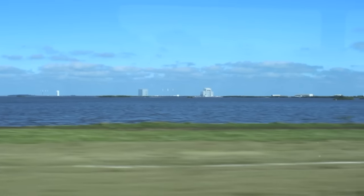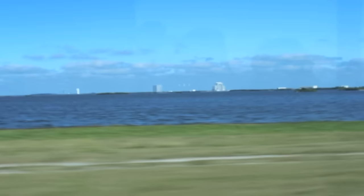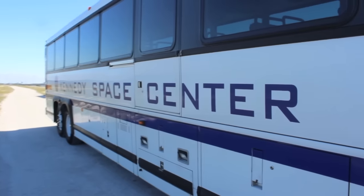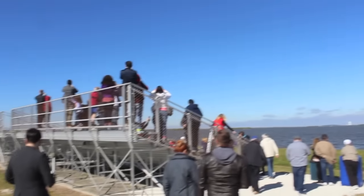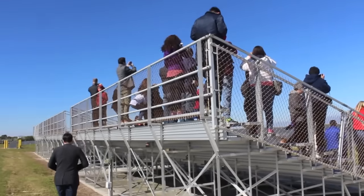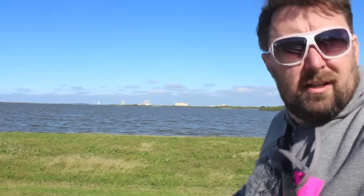Just to the left of it are four white-tipped towers — those are lightning towers at the corners of Launch Pad 41 where Atlas 5 launches occur. First stop is right here. This is the closest spot that you can actually get to watch the launches, and a few lucky people are able to sit on these bleachers and watch the launch just a short little ways across that water. You normally cannot get this close to the launch pads.